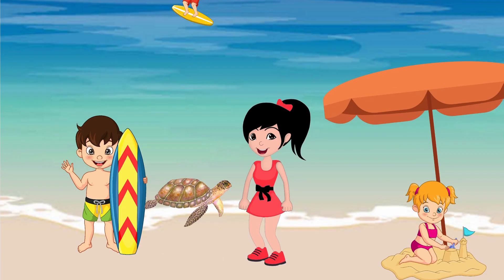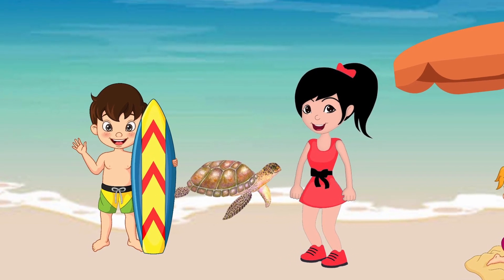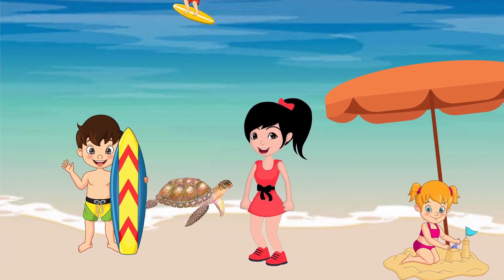Kaden and his friend are going surfing. Kaden is holding a surfboard. The baby is building a sand castle under an umbrella.